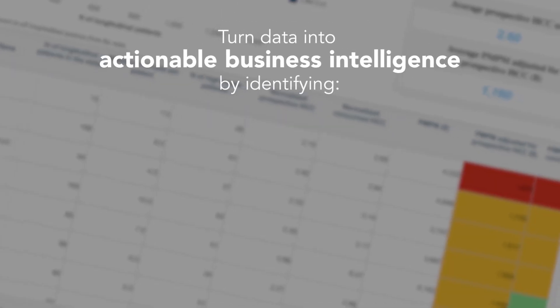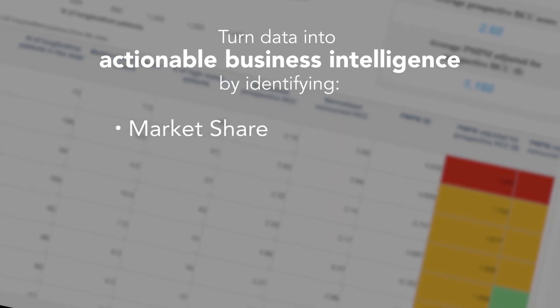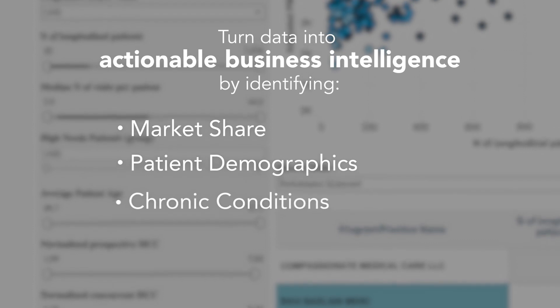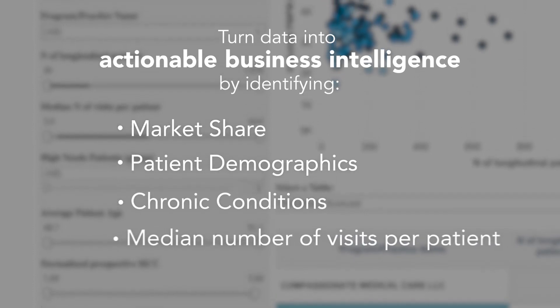The Supply and Performance Scorecards allow users to compare various aspects of practices, including market share, patient demographics, chronic conditions, and practice performance.